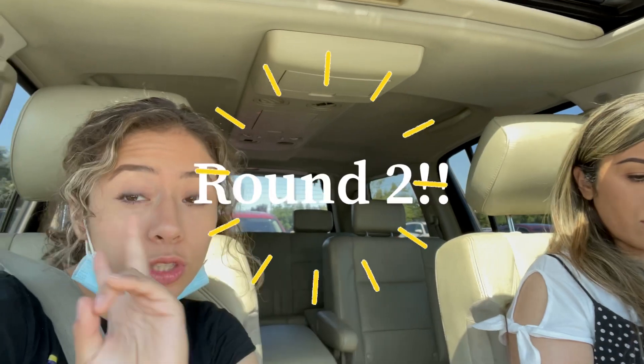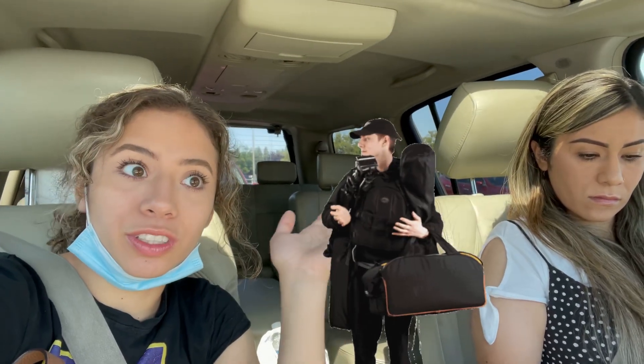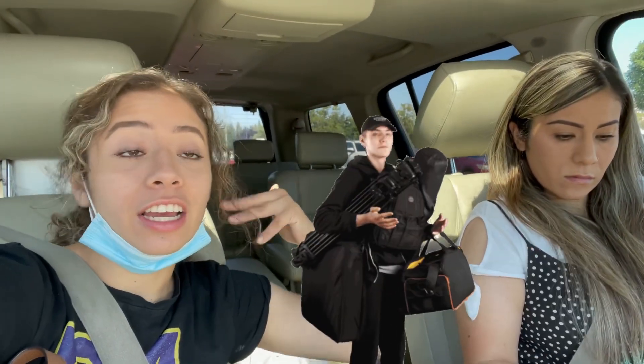Hey guys, we are going for round two to the mall. It's Saturday, the grand opening of the Backstage at Macy's, so we're gonna go check it out. We're probably gonna go to Kay Jewelers to see if my ring is there, because we didn't get to go last time — we had everything in our hands and couldn't move. I didn't do much of a haul — I only got two things, a little globe and a jumper — but we got a lot of stuff for home decor.